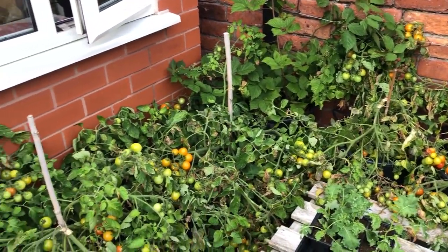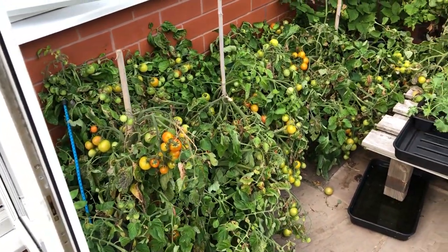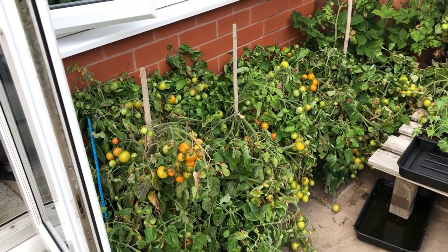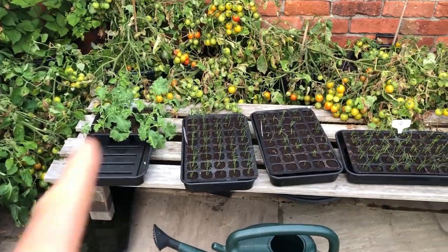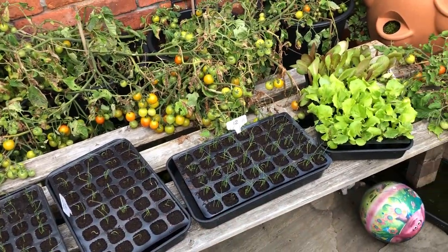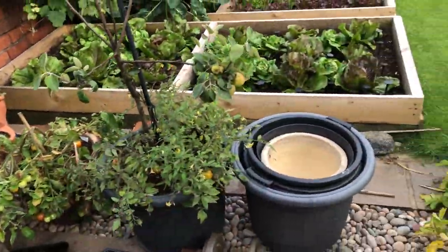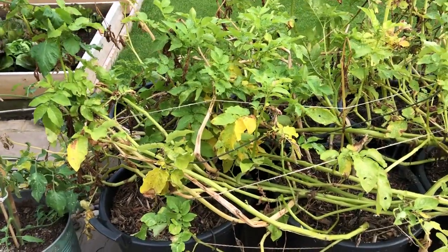Even though germination won't be quite as good, these plants have been such a revelation - more tomatoes off these than from the polytunnel. I've just got some little seedlings here, some spring onions for overwintering, a few lettuces, and a few more tomatoes.